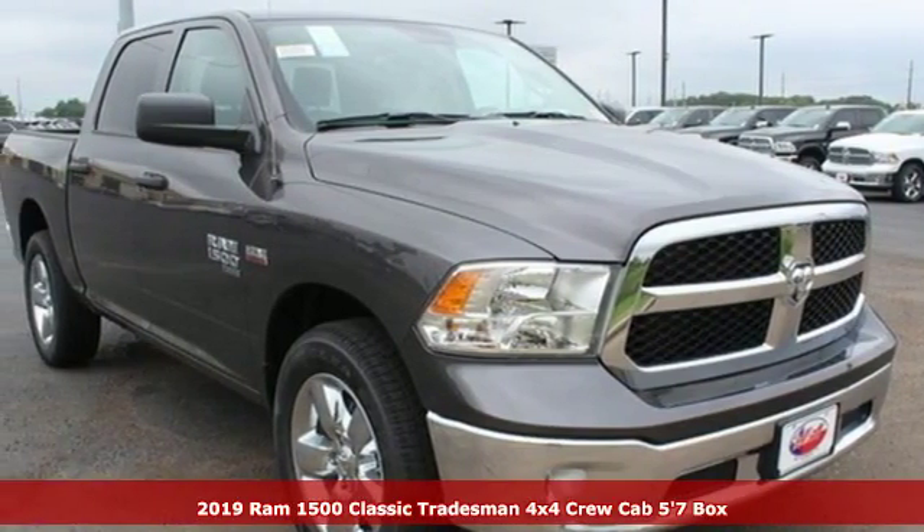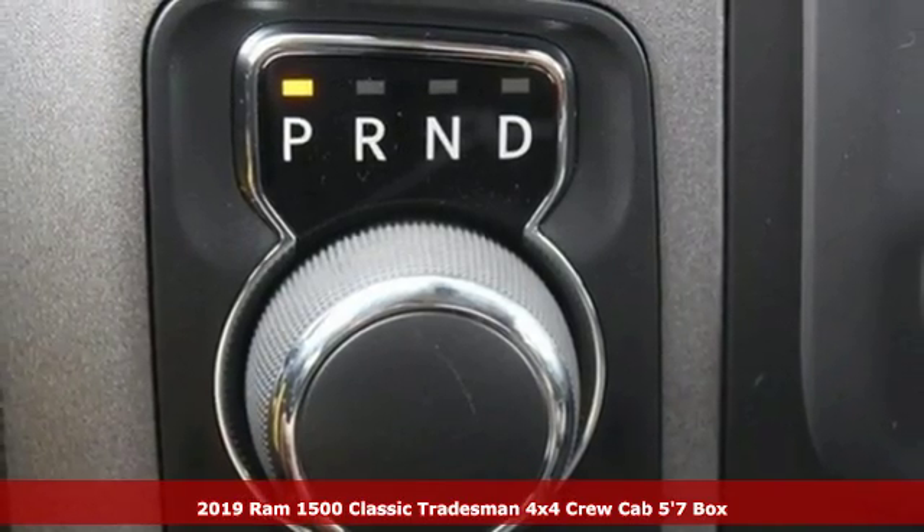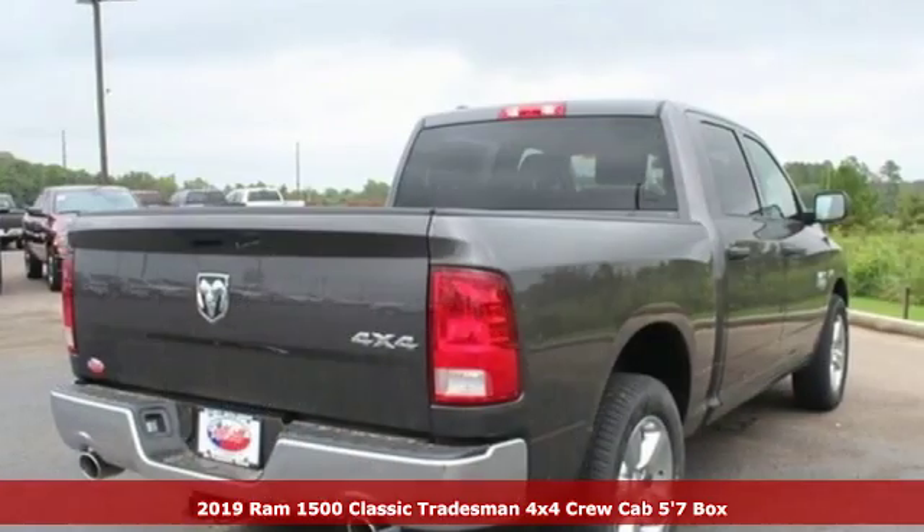Here's a new 2019 1500 Classic. When you need to grab life by the horns, you need a RAM. Plus, it offers an exciting list of features.